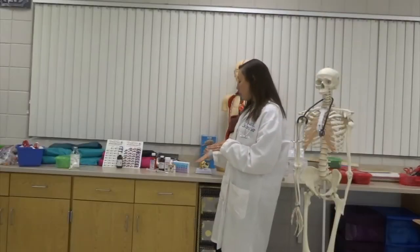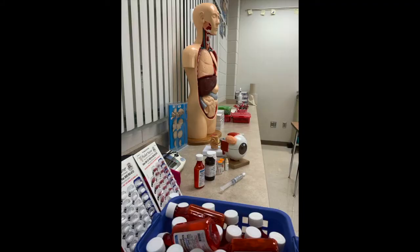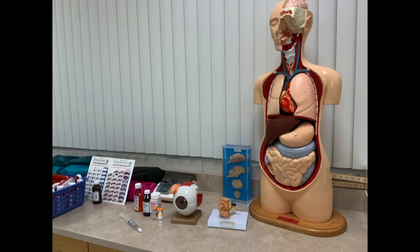We do some hands-on activities with medications and other pharmaceutical products that are used. At the end of this class, upon completion, you are able to get a certificate that could come in handy if you choose a career path in pharmacy. Hope to see you soon here at STEP!